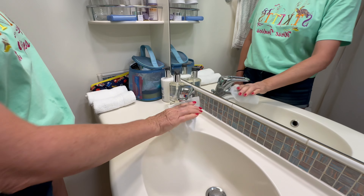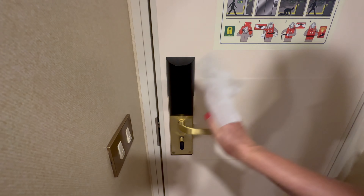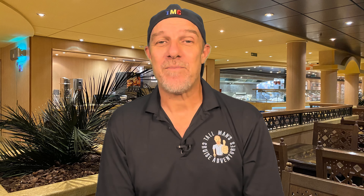Target high-touch areas like the remote control, doorknobs, light switches, tabletops, and the bathroom sink and faucet handles. Don't forget the toilet lid and seat — a quick wipe-down ensures a more hygienic experience. Remember, this doesn't have to be a deep clean, just a quick once-over for peace of mind. By taking these proactive steps, you'll transform your cabin into a sparkling sanctuary ready for relaxation and enjoyment throughout your cruise.